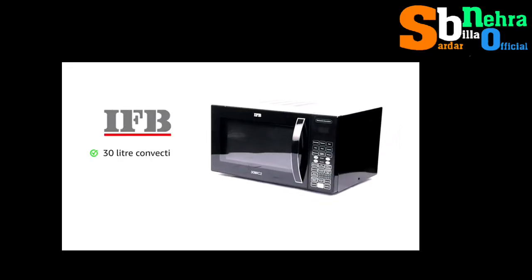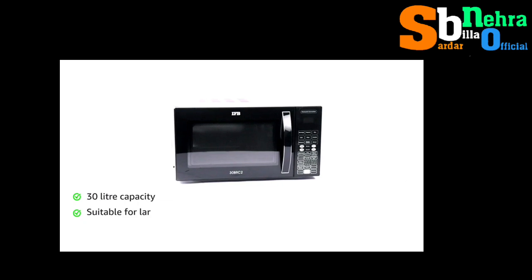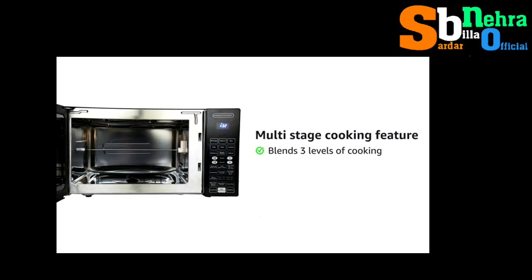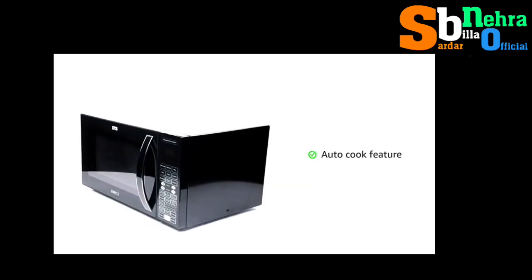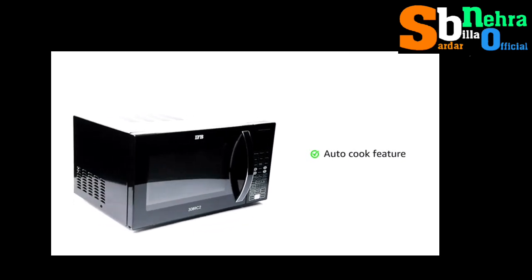IFB presents a 30-litre convection microwave oven with a capacity suitable for large families. The multi-stage cooking feature blends three levels of cooking across microwave, grill, and convection modes to give faster and convenient cooking. The auto cook feature takes the guesswork out of cooking non-recipe convenience foods.